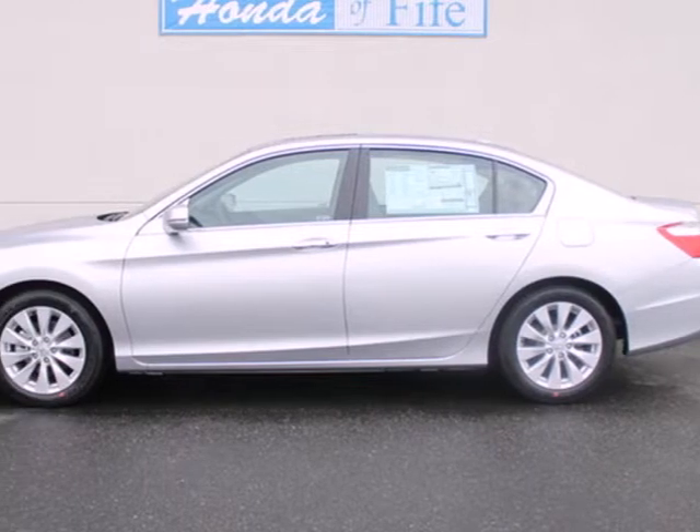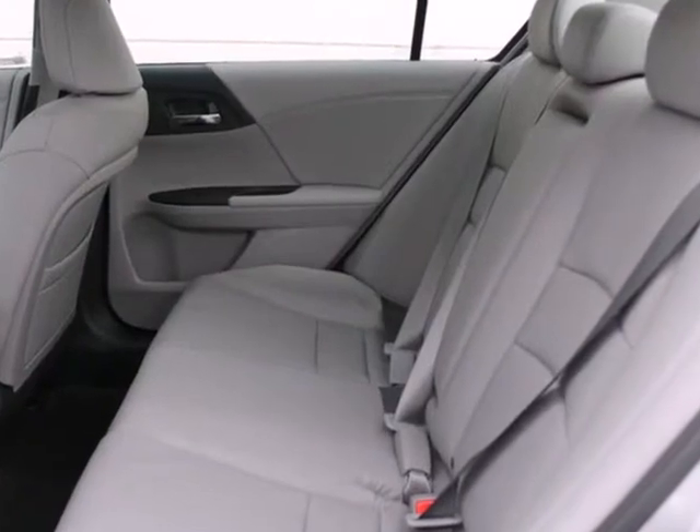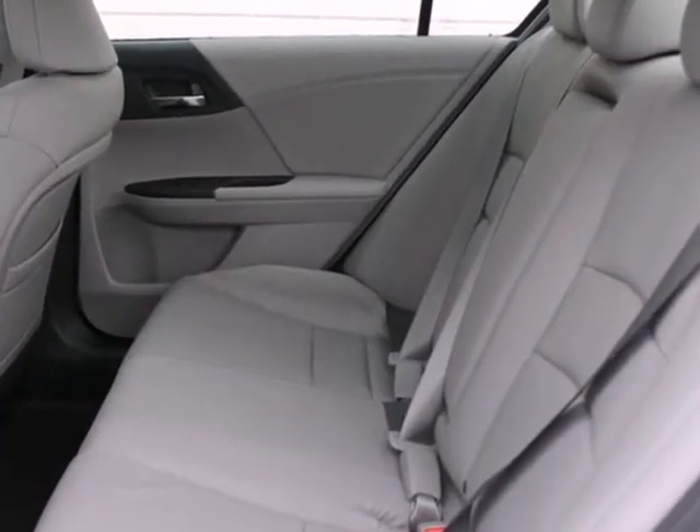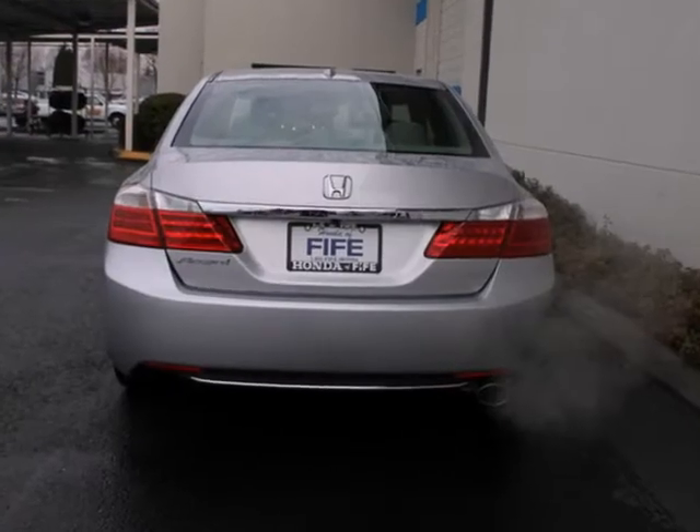Here's a 2013 Honda Accord. This car is difficult to beat in terms of overall performance, efficiency and refinement. There's an emphasis on power, fuel economy and space efficiency.